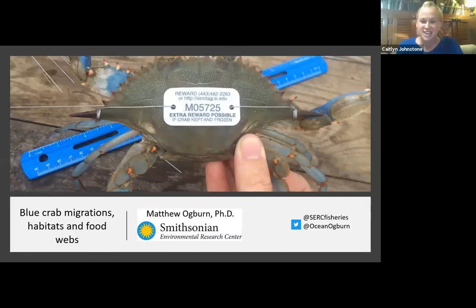Thank you so much, Kelly. It's fascinating — we think of blue crabs as what we see on the feast table, but there's so much more to them at different stages. You talked about them being out in the ocean or up in the bay — they move around a lot. So we're going to turn it over to Dr. Ogburn, who's going to tell us about how they migrate all over the bay, what they're doing out there, and how they survive in those habitats.